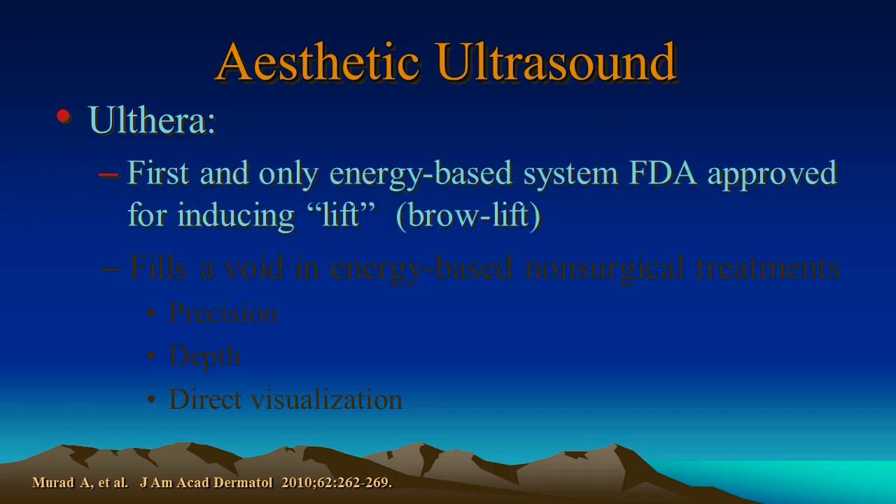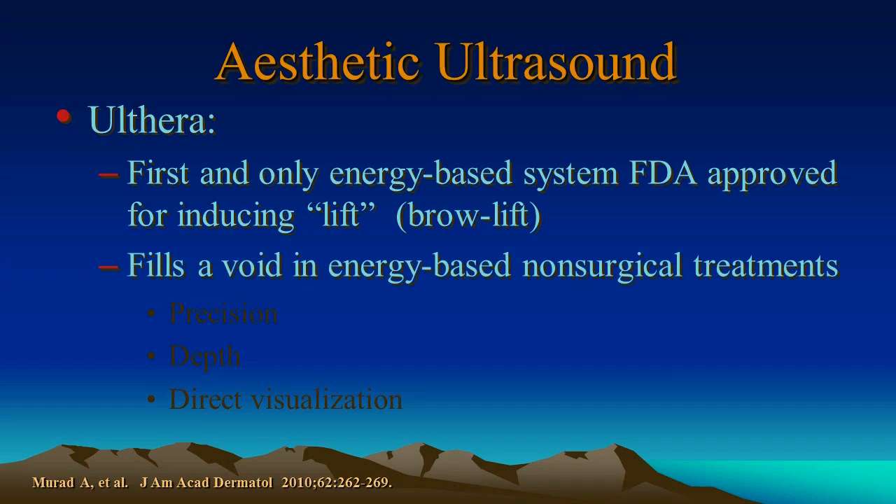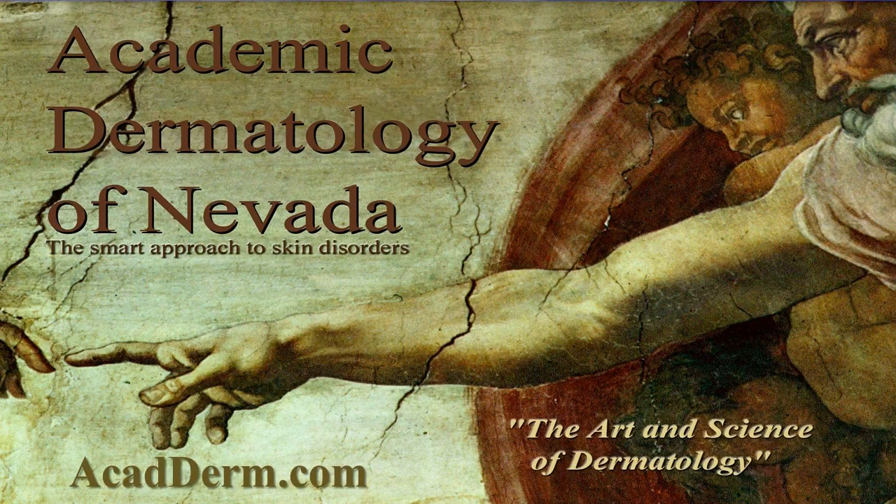Ulthera is the first and only energy-based system that is FDA approved for inducing lift. It fills a void in energy-based non-surgical treatments by providing precision, accurate depth, and direct visualization. Part 2 will go over some examples of before and after photographs and show you some more about the device itself.